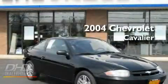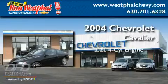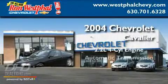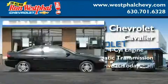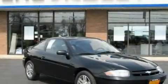This is a 2004 Chevrolet Cavalier. It features a 2.2-liter, four-cylinder engine and an automatic transmission. Its top features include alloy wheels, dual airbags, and a rear spoiler. Stop by today and test drive this automobile for yourself.